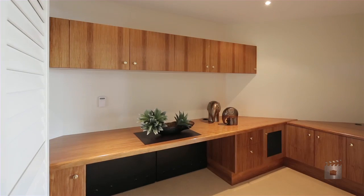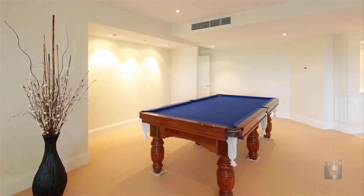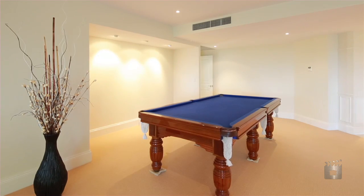Also featuring a powder room, study, ducted air, granite bench tops, and travertine and marble featured throughout.